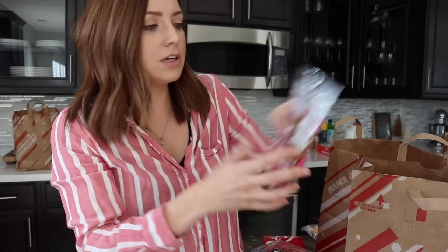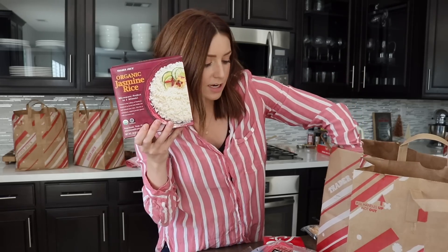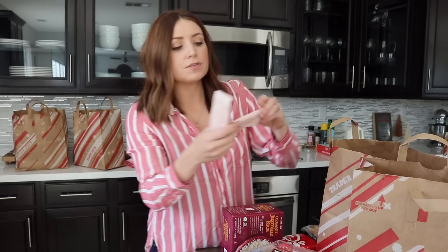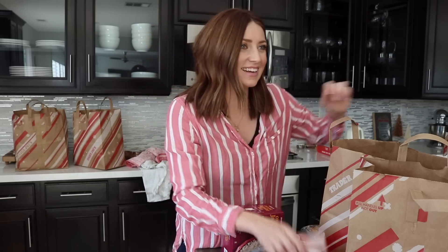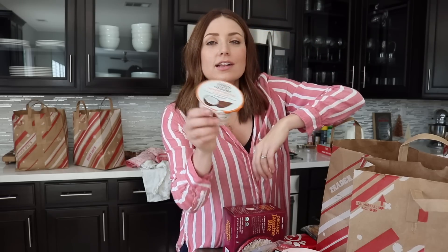Blueberries. Oh, these I found — these organic tiny gummies. I'm always looking for like fruit snacks there and they don't really have any, so these are just like little tiny gummy bears. I thought I'd get two of those. Some jasmine rice. A bunch of these apple and strawberry bars — these are in like the dried fruit section.